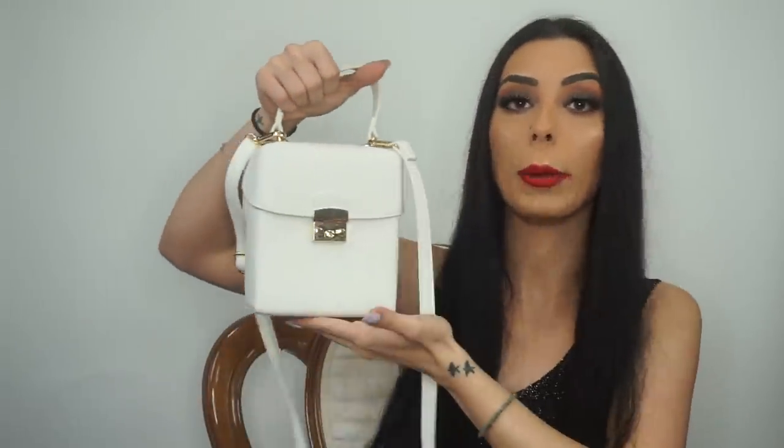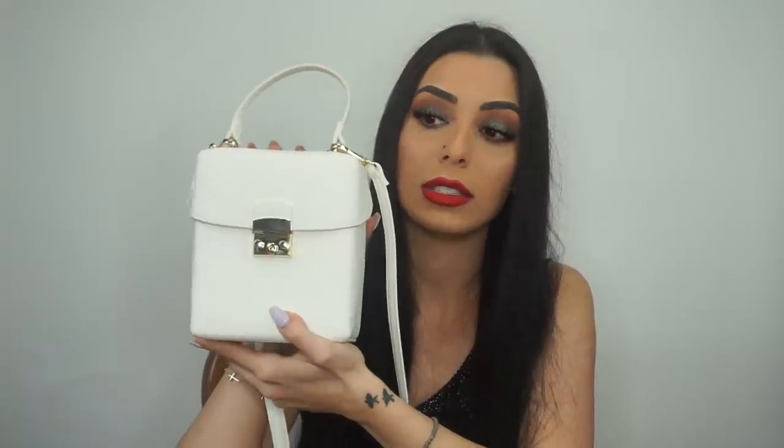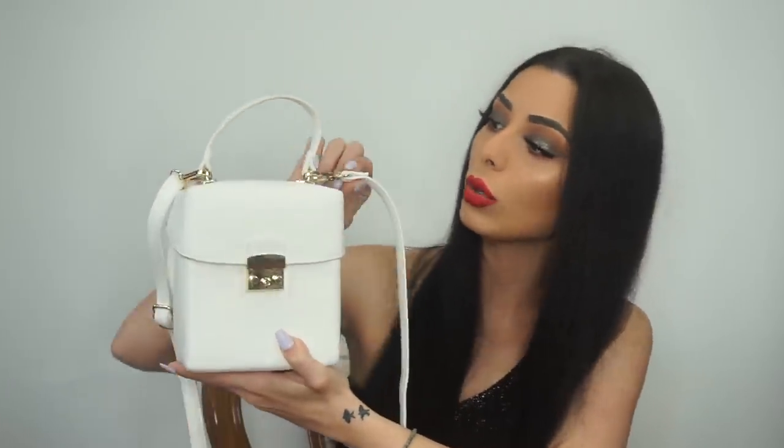Lastly, I have my Fashion Nova bag — it's like a cute little lunchbox style and I honestly love it. I might even put snacks in it when I go out. You can wear it around your neck or hold it. I also ordered it in black because I love it so much. It's white and gold which look so cute together. Thank you guys for tuning in and I'll be back with more videos very soon.